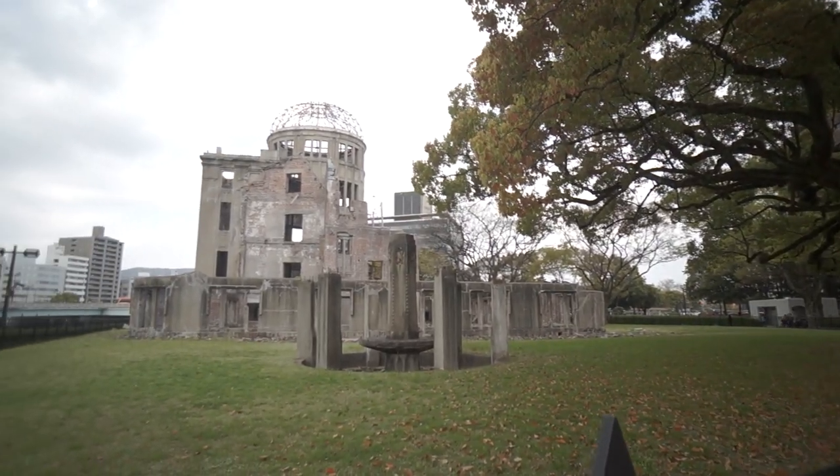As you can see the ruins behind me, this is the Hiroshima atomic bomb dome. This place is rooted in a lot of history from World War II and from when the atomic bomb was dropped here in the city. We're going to be digging into the history of this city and Japan. I told myself if I ever got the chance to come out to Hiroshima, I would not pass up on the opportunity to educate people about what happened here.